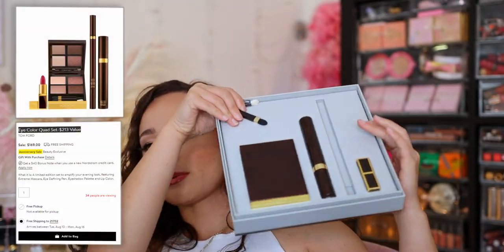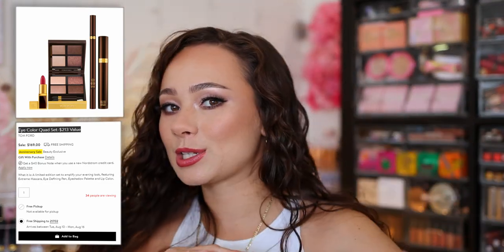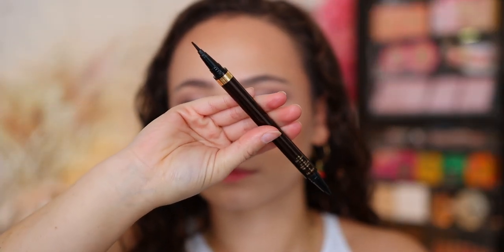I picked this up based on your guys's recommendation and you did not steer me wrong. This was originally from the Tom Ford set that came out with the Nordstrom Anniversary Sale — everything in there is also very nice. But one of the reasons I was so excited to pick up this set was because so many of you were telling me that the Tom Ford Eye Defining Pen is your favorite eyeliner. You were so right — I don't know what it is about this eyeliner, but I get perfect wings in seconds. My wings look great so quickly.